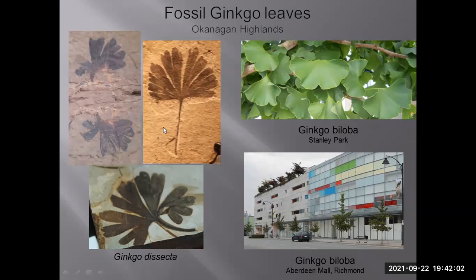Another Eocene fossil is Ginkgo — fossil ginkgos are found in the Princeton and Cache Creek areas. Modern ginkgo trees, not native to North America, have been introduced from Asia. There are some in Stanley Park and small ones at Aberdeen Mall in Richmond, but the largest ones I've seen are right across from the Sun Yat-Sen Park. Interestingly, by introducing both dawn redwood and ginkgo, we are reintroducing them back to their prehistoric ancestral home from about 45 to 50 million years ago.